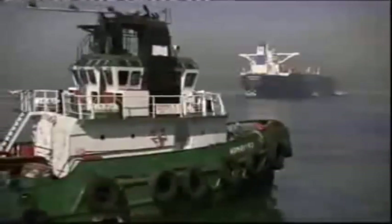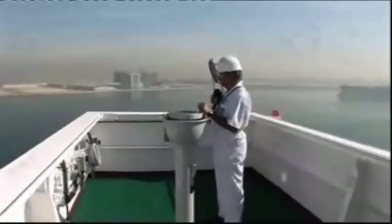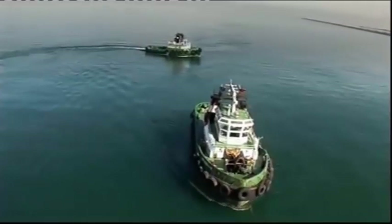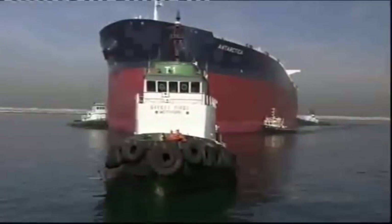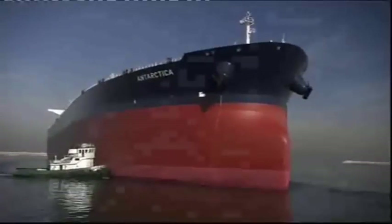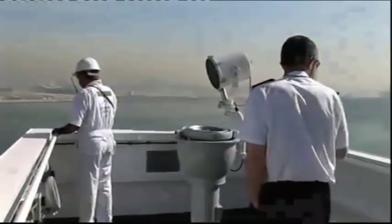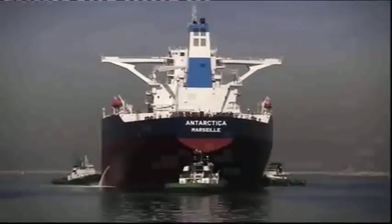Supertankers don't turn on a dime, so Antarctica is going to need some heavyweight help. The tugs have an impressive power-to-weight ratio — their 4,000 horsepower diesel engines give them the grunt they need to push around the world's biggest ships. Even so, it takes six of these pint-sized powerhouses to get Antarctica into position. Going in stern first puts all the ship's vital parts in easy reach of the heavy equipment at the back of the dock — a perfect three-point turn.